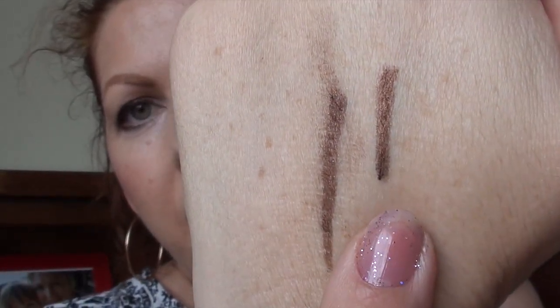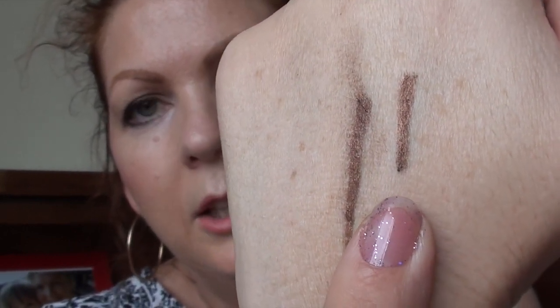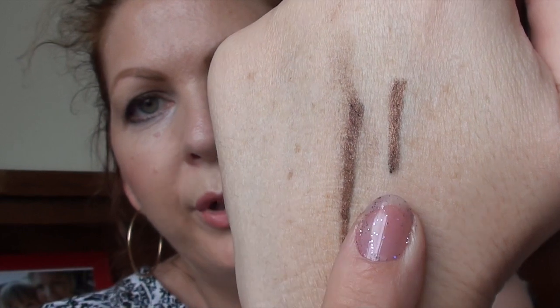It looks very similar to the Scandalise colour on camera but it is a little lighter and a little more coppery. When I'm wearing contact lenses I can wear this one on or close to my waterline without any irritation, and it lasts very well throughout the day.